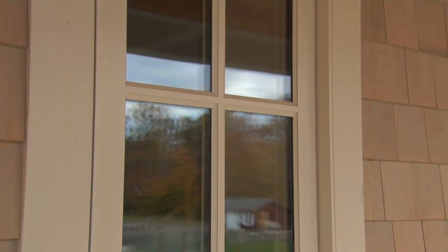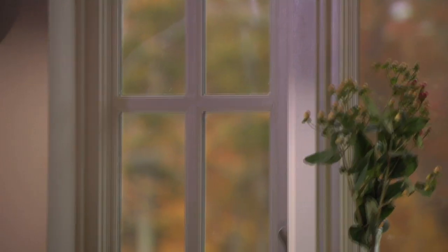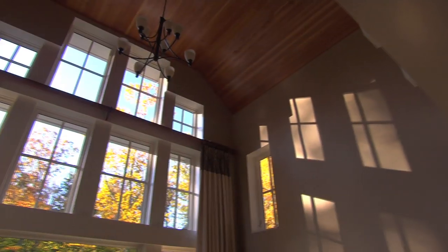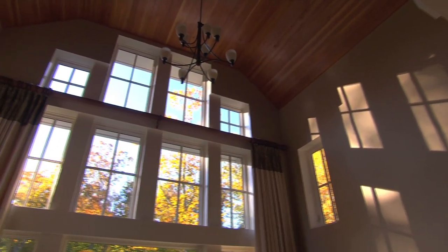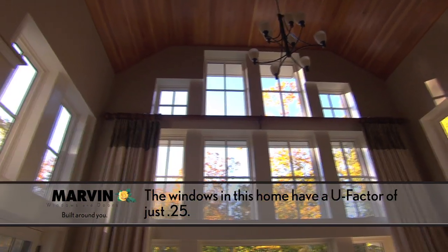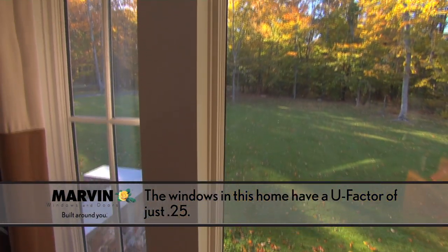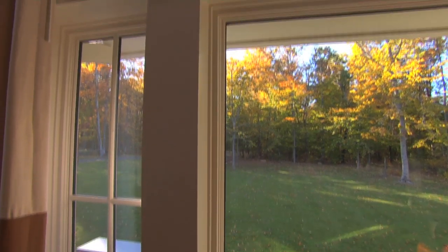Tri-pane glass has two layers of low-E glass and a clear center pane. This provides a lower U-factor, helping to keep and preserve heat inside the home. U-factors measure the rate of heat loss and how well a product insulates. The lower the number, the better a product is at keeping heat inside a building. The U-factor is key in the winter months and important to consider when choosing a window.